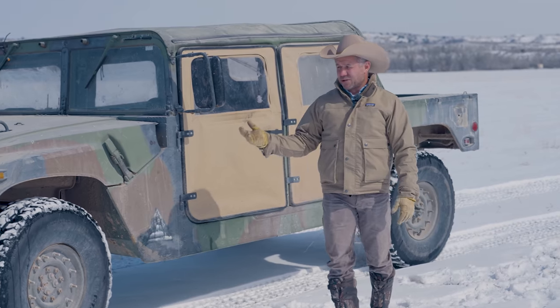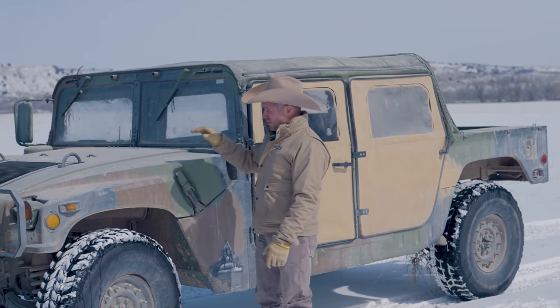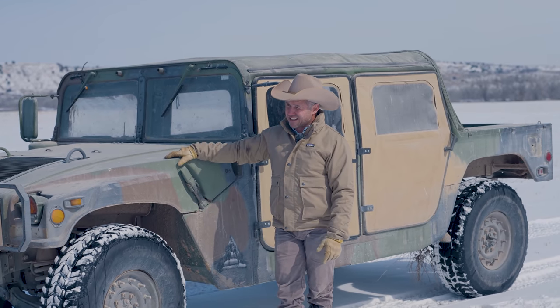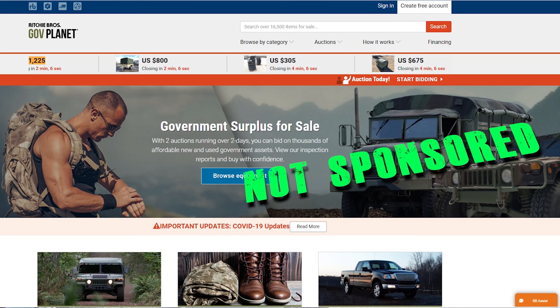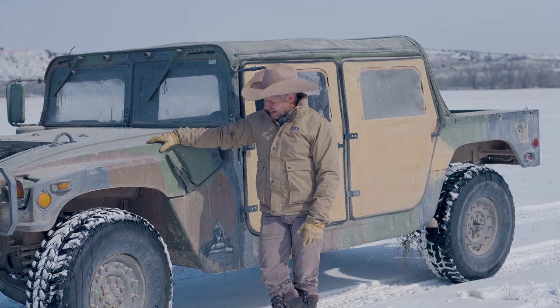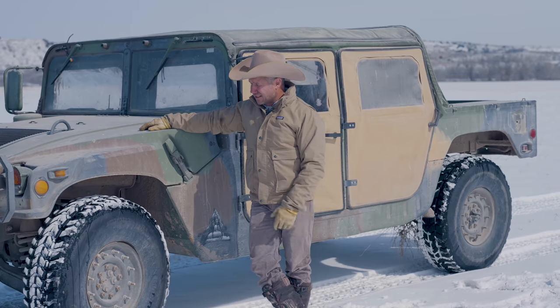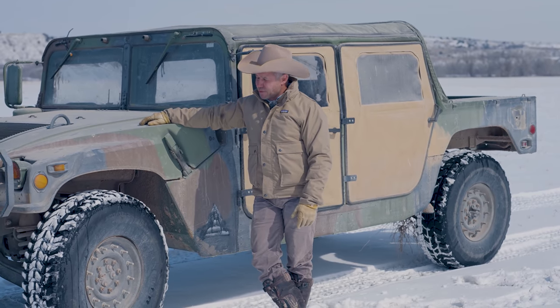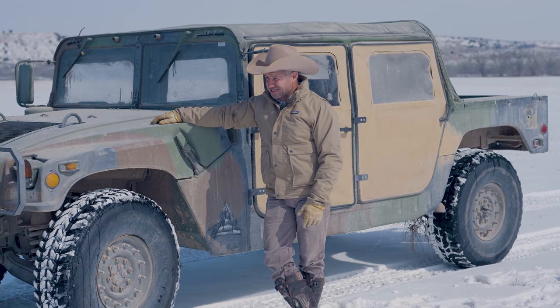If you're a rancher or you've been looking at these, I want to tell you where I get them and how I get them. I bought these off of what's called GovPlanet. You can go to GovPlanet.com and they sell military equipment every Wednesday. I bought three of these — I've got another one in the barn there. I can't remember if it was five or six years ago; I've had these things a long time.